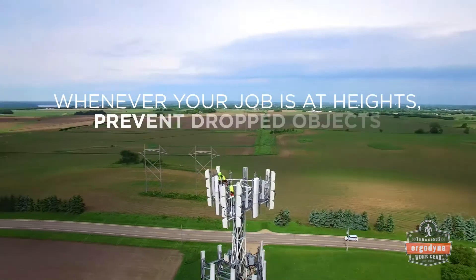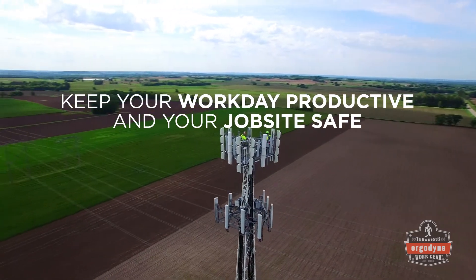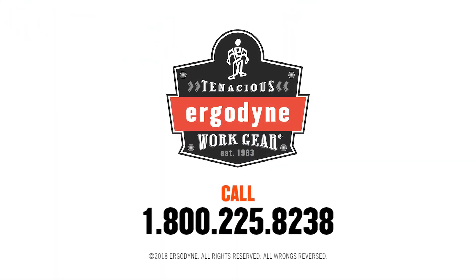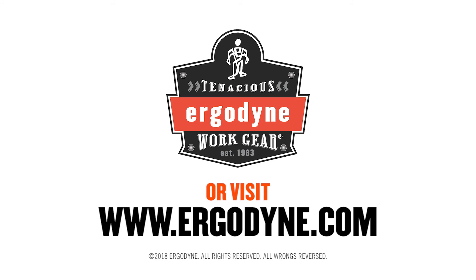Whenever your job is at heights, prevent dropped objects. Use Ergodyne SQUID's tool lanyards and tool attachments to keep your workday productive and your job site safe. For more information on the 3129, 3139, or the entire SQUID series, visit us online at www.ergodyne.com.